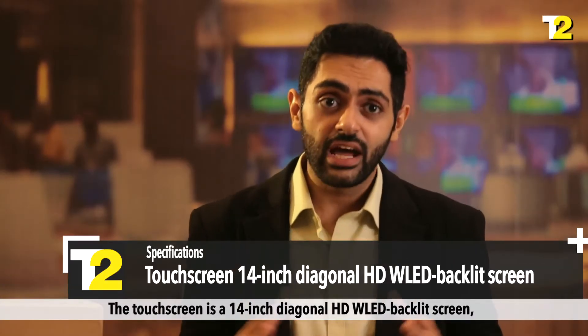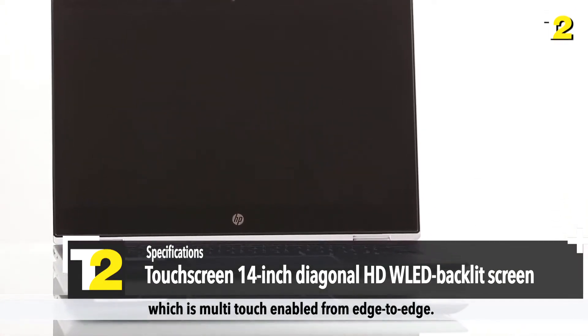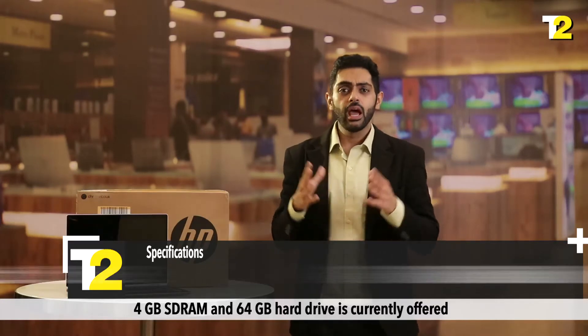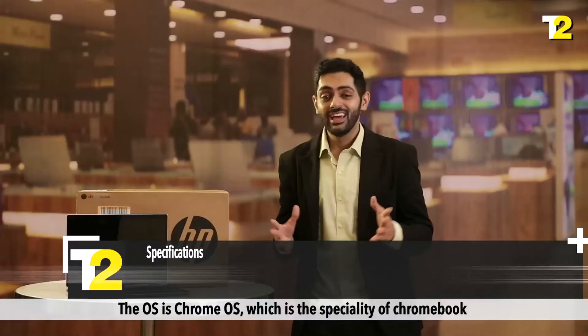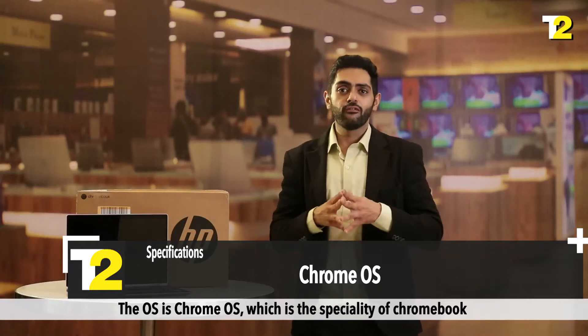The touchscreen is a 14-inch diagonal HD WLED backlit screen which is multi-touch enabled from edge to edge. 4 GB SDRAM and 64 GB hard drive is currently offered, but it is expandable up to 256 GB and comes with an additional 100 GB Google Drive storage. The operating system is Chrome OS, which is the speciality of Chromebook performance.